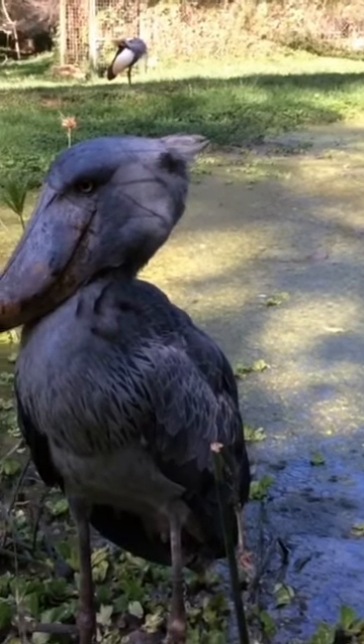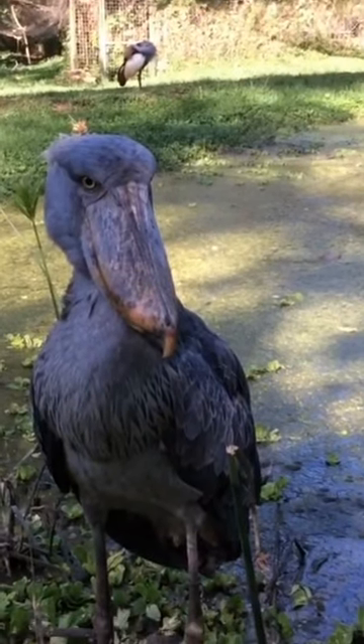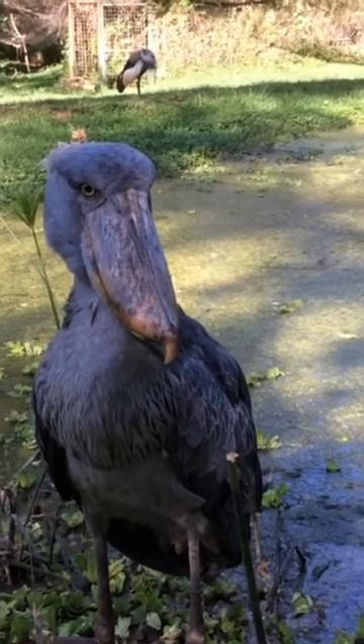The shoebill, also known as the shoebill stork, is a remarkable bird found in the wetlands of East Africa. It is named for its unique shoe-shaped bill, which is massive and can reach up to 9 inches in length.